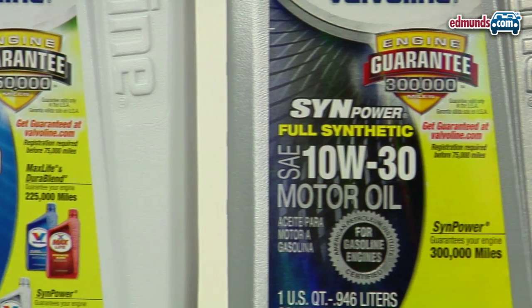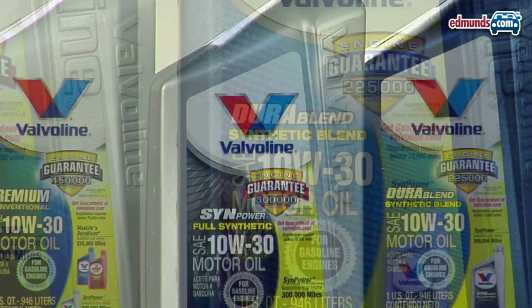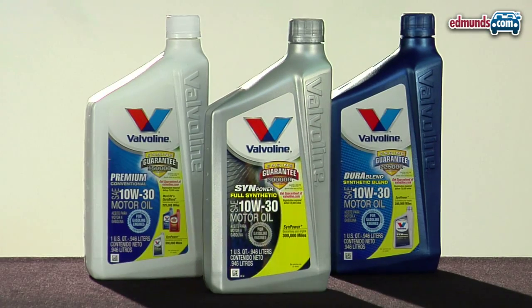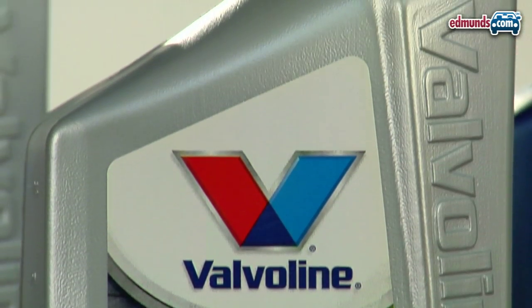Now, the more pure the base stock, the better it performs over a wide temperature range without relying so heavily on the viscosity modifiers in the additive pack. And it's these viscosity modifiers which are the most vulnerable to degradation. So as a result, synthetic oils don't degrade as quickly as conventional oils.